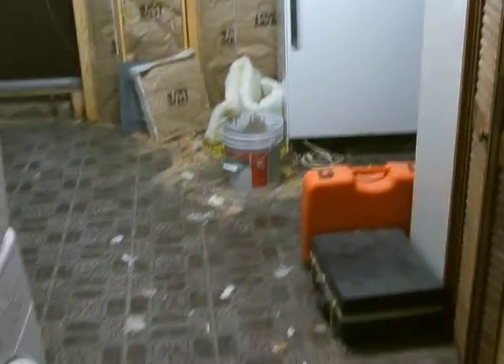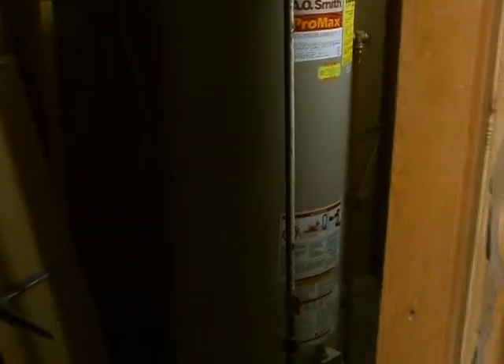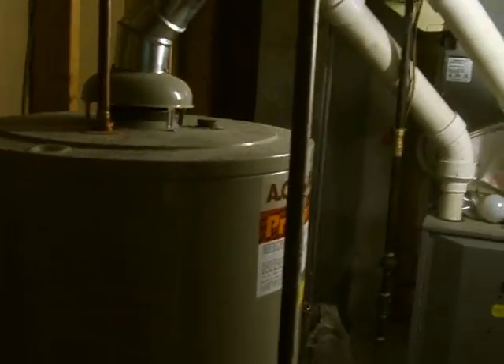We have a door at the end of the entrance here to the laundry room and a new door for the furnace room. There's a water tank, hot water tank, furnace, and we have the cable equipment here.